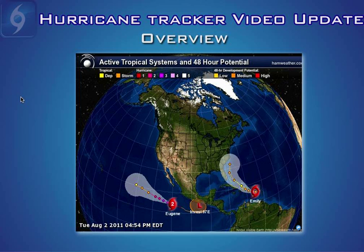Hi, this is your hurricane tracker video update recorded August 2nd, 2011 at 5 p.m. Eastern Standard Time. We do have a couple of systems to get you updated on today, with the primary story of the week being Tropical Storm Emily out here in the Eastern Caribbean Sea. Much more on Emily in just a bit, but first we do have Hurricane Eugene.